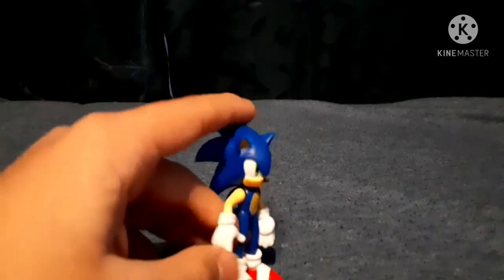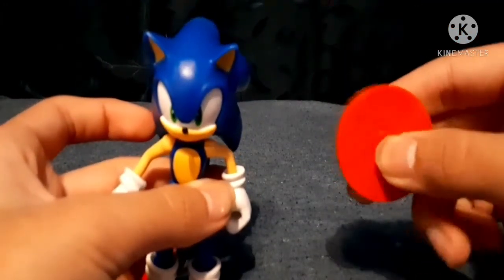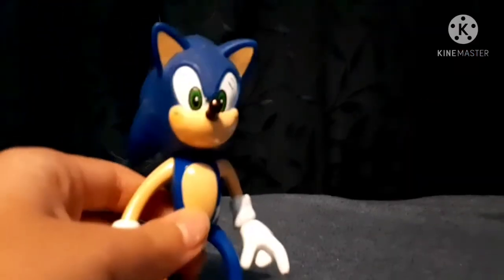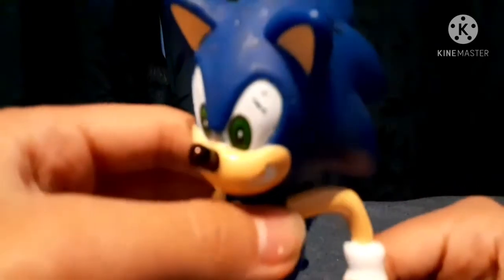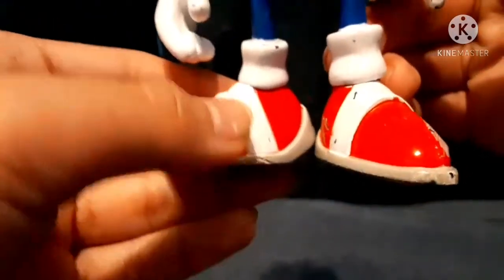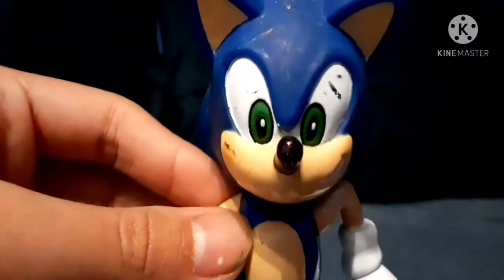We're gonna start with figures because that's the least amount of Sonic merch that I collect. Starting off we have the 2.5 inch Sonic figure released by Jack Pacific. Up next is the 8 inch Sonic figure, also released by Jack Pacific, and it also comes with a spring mechanism so you can actually make it jump. Up next we have the Toy Island Sonic figure and yeah, as you can see it's not mint — it's got a ton of scratch marks like it's been played with. The shoes are not mint, the paint is coming off. Wow, this guy has seen better days.